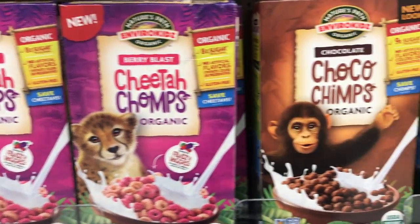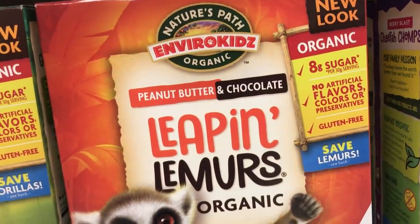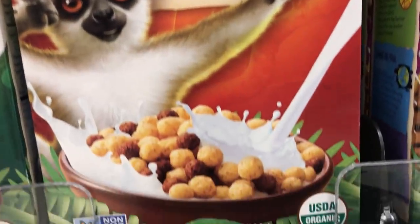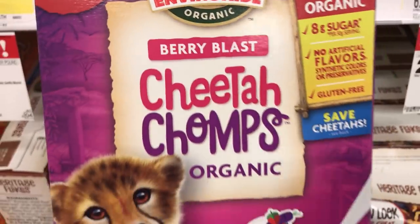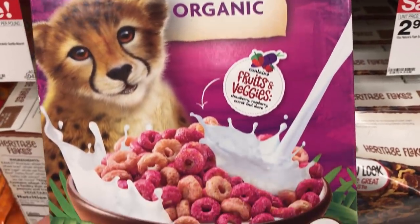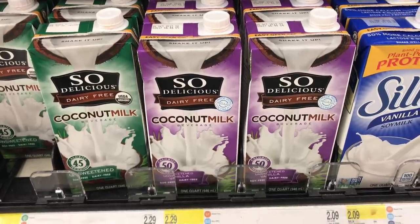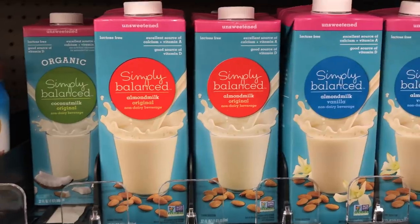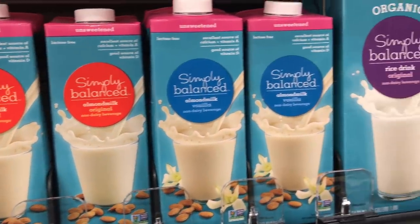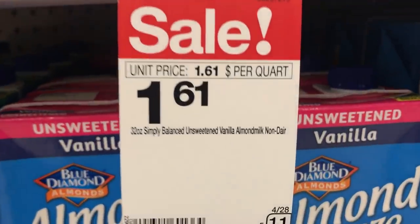Now here are all the vegan cereals by Nature's Path. These are supposed to be kid cereals, but hey, if you're a fun adult you can enjoy them as well. I like that they say vegan right on the package. They are organic. These are the Cheetah Chomps — I prefer the Leaping Lemurs myself. They also have a variety of vegan milks: soy milk, almond milk, rice milk, and their own brand Simply Balanced, which is only $1.61 — a really good price.